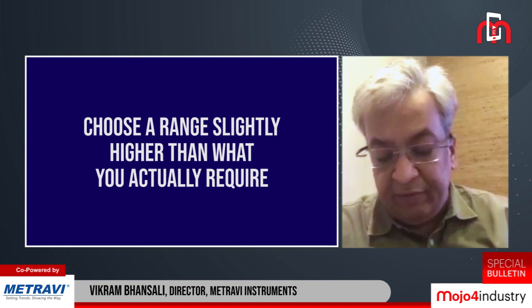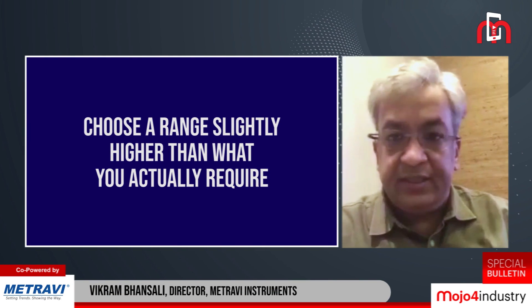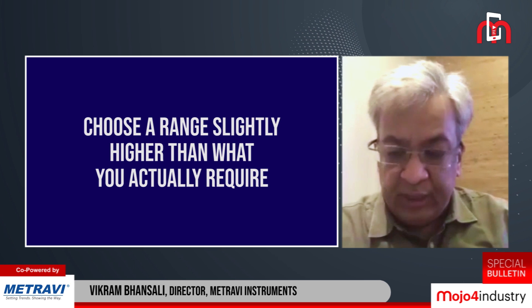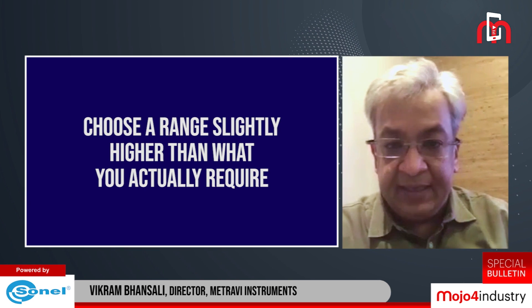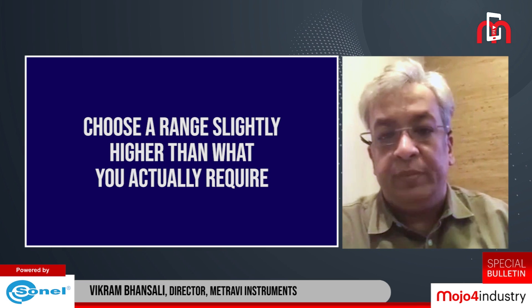Whenever we are choosing a test and measurement instrument, whatever your needs, always choose ranges slightly higher than what you actually require or want to measure.